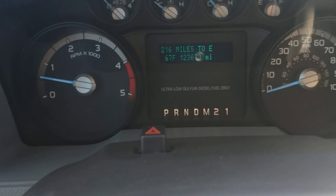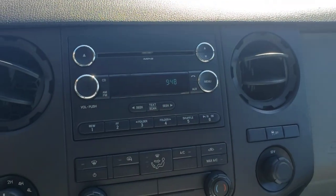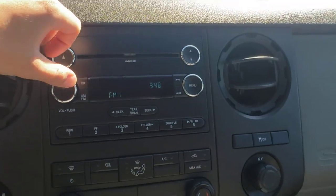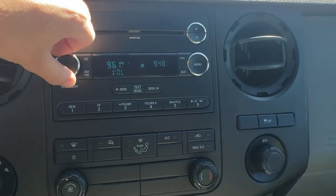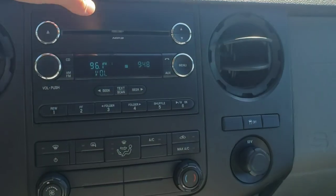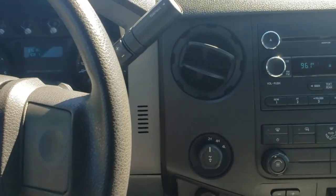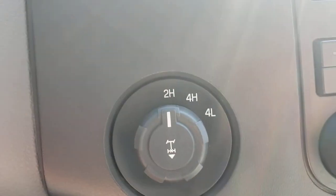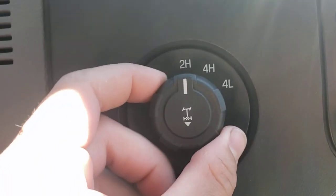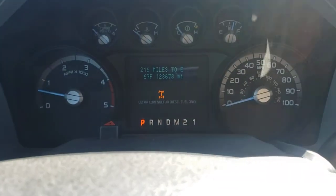There is no reverse camera on this as it is an XL. It does have AM, FM, CD. I don't think you can hook your phone up to this one — usually you have to have the steering wheel controls to give it the voice commands. Shift on the fly four wheel drive: two high, four high, four low, and electronic locking rear end, and you can see that does engage.